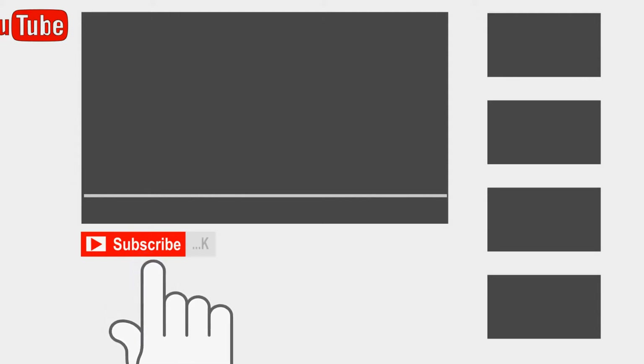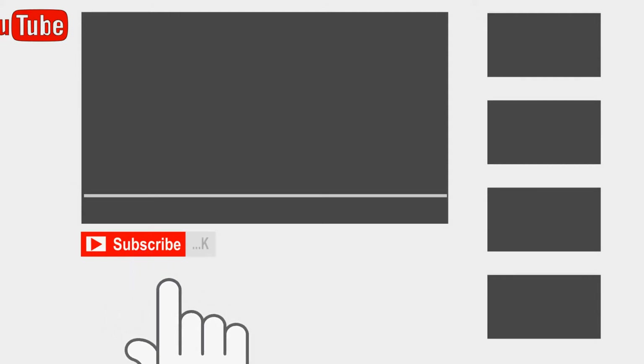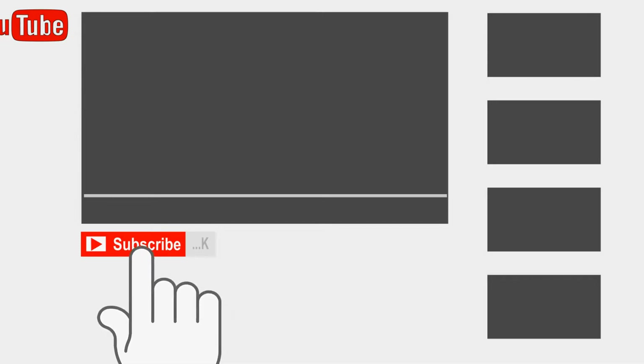If you like the content of this video, remember to like, subscribe, and hit that notification bell down below so you don't miss exciting and informative videos like these when they are posted.